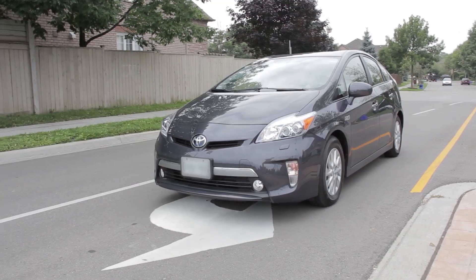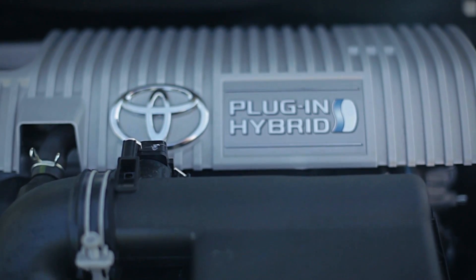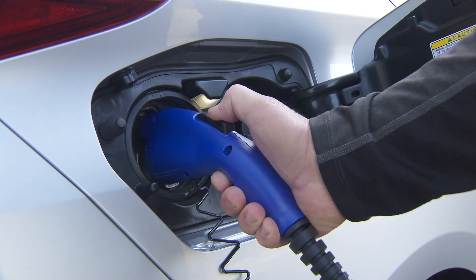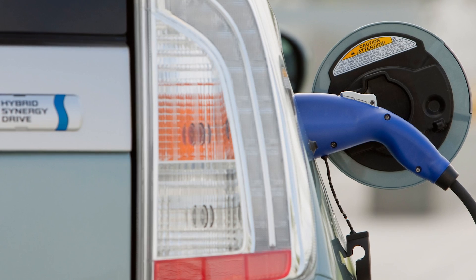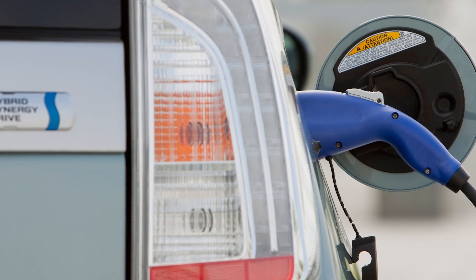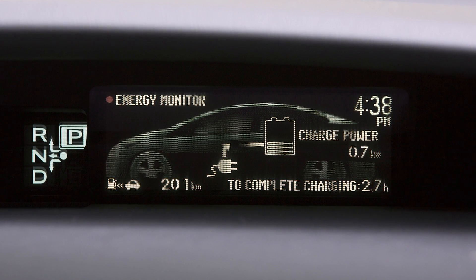The batteries may be recharged by the gasoline engine or through regenerative braking. In plug-in hybrid models, they may also be recharged from the electric grid while stationary. The battery state of charge at any time can be monitored on one or more graphic displays within the vehicle.